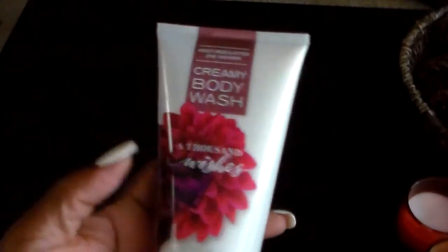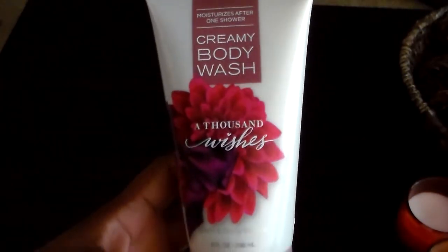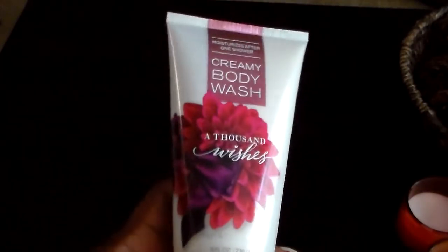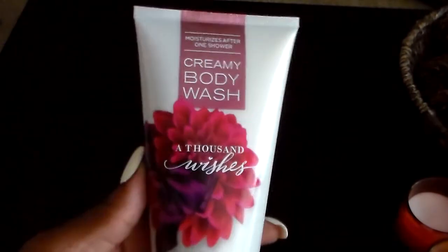First I'm going to show you some of the items I got. I don't think they're getting rid of A Thousand Wishes, but I went ahead and got the body cream and the body wash because I've never tried that body wash before. I figured I would try it since I love A Thousand Wishes.